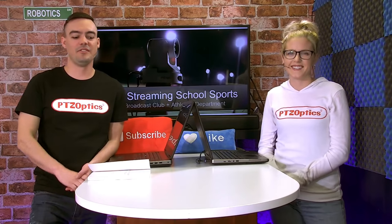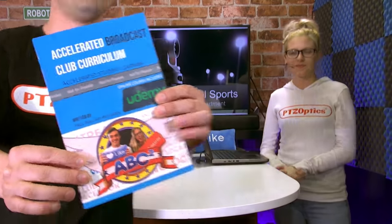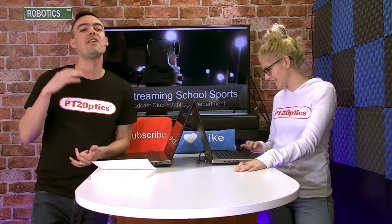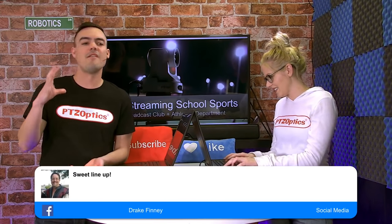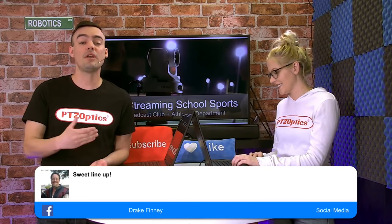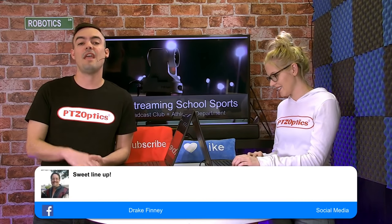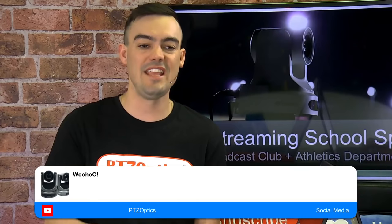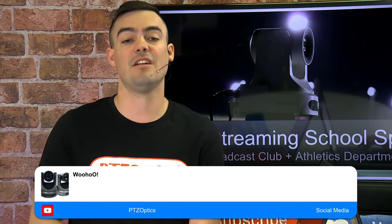Quick little sneak preview — I've been working on something called the Accelerated Broadcast Club Curriculum. It's not out yet, but it's included a lot of interviews with schools that have broadcast clubs. These broadcast clubs do anything from informing the whole school about announcements to working very closely with sports teams. Today we're going to be talking with the SAR High School Athletics Director and Head Coach of multiple teams, and they're going to tell us about what the live streaming video has done for them.